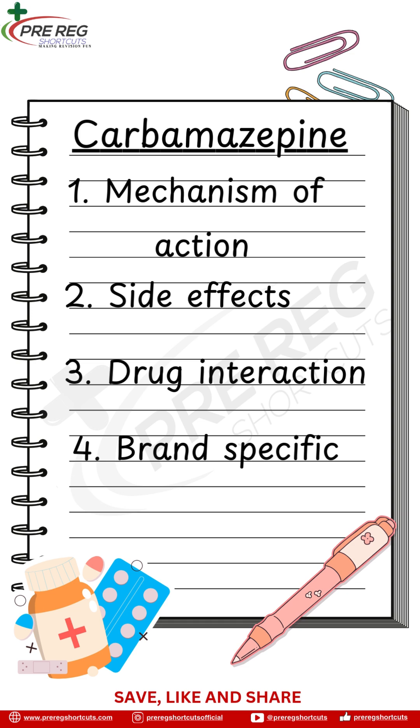Four: stick to the same brand. Carbamazepine is brand specific, meaning patients should stay on the same brand they've been prescribed. Switching brands can affect how the drug works in their body.